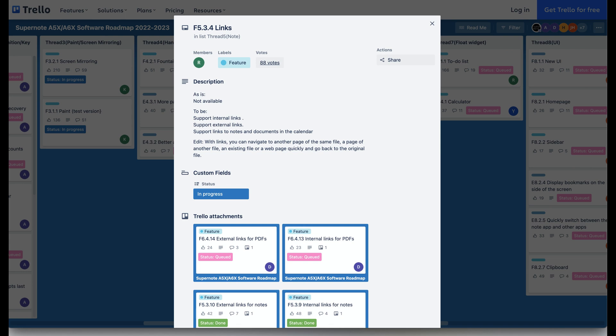As of last year, the ability to create links was introduced, which allowed you to create external and internal links in notes. The next phase looks to do the same in PDFs.